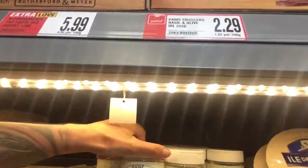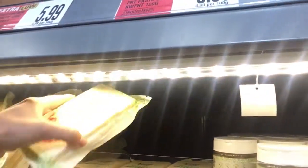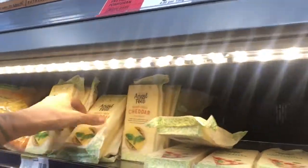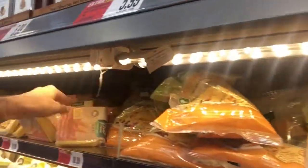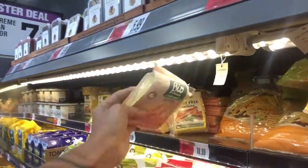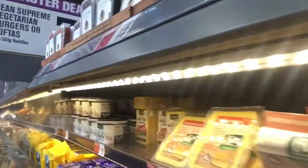Here's their section of cheeses. They've got parmesan, mozzarella, cheddar, cheddar shreds, and leaves. They've also got aioli, tempeh, tofu, sausages, yogurts, and also ice creams that they had at Pak'nSave they have here as well.